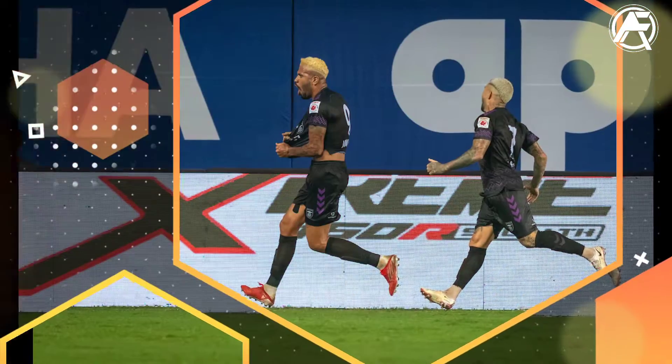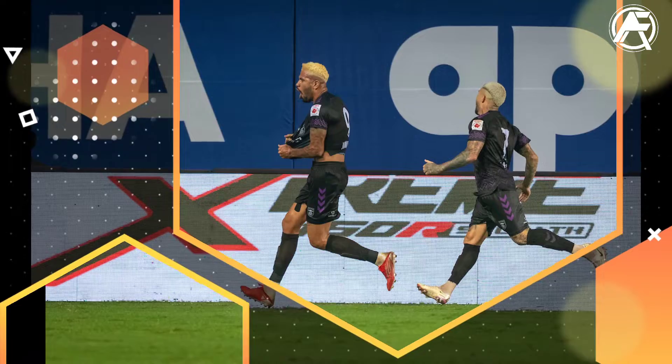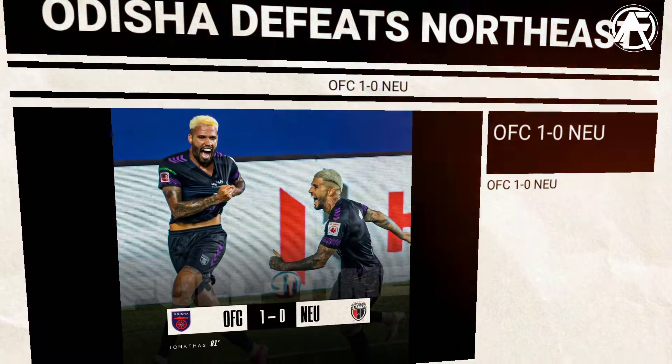The goal came in the 81st minute from Janatas, and that's the goal which separated the teams and gave Odisha FC the win.